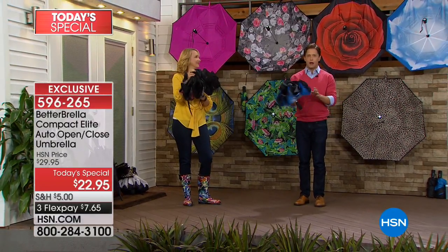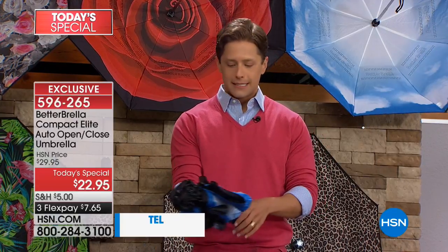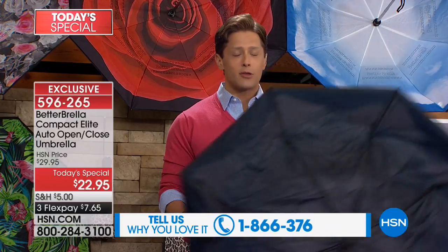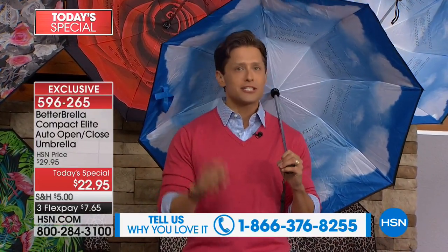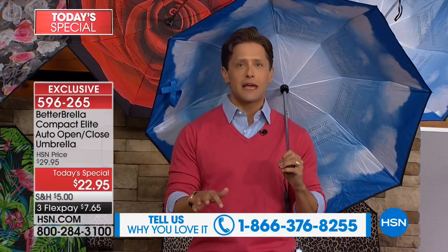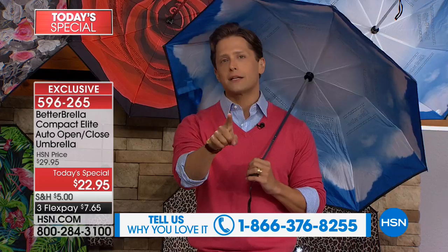At the end of the day it's a better reinvention of what you've been using. We talked to Kathy from Nevada — she's bought four, kept giving them as gifts. We are doing a shipping promotion: after your first one you get a deal on shipping for your second, third, fourth, and fifth. It's the lowest price Better Brella Today's Special we've ever done.